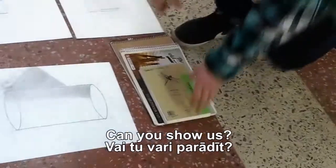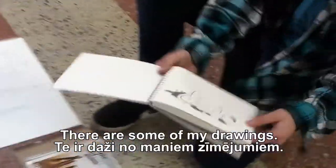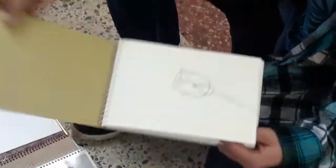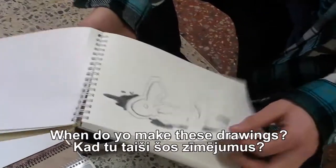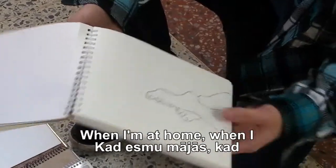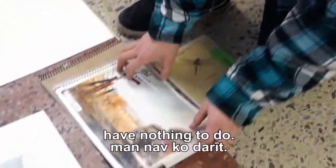And these three are my sketchbooks. What is in the sketchbook? Can you show us? There are some of my drawings. When do you make these drawings? When I'm at home, when I have nothing to do. There are some more.